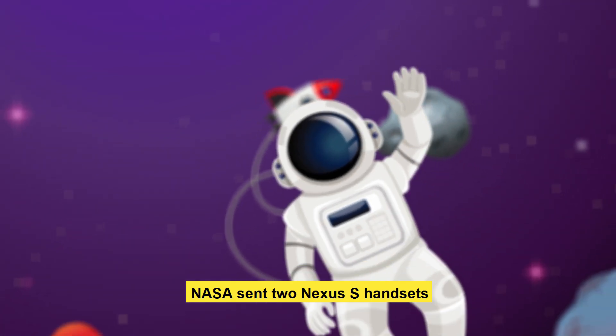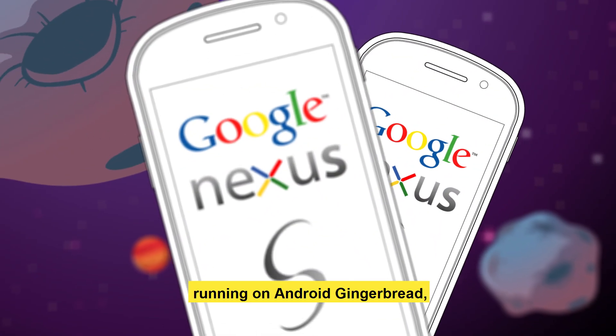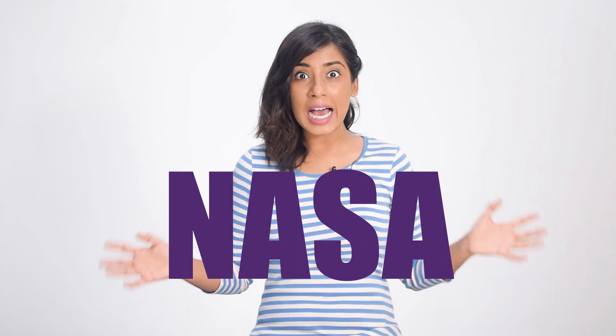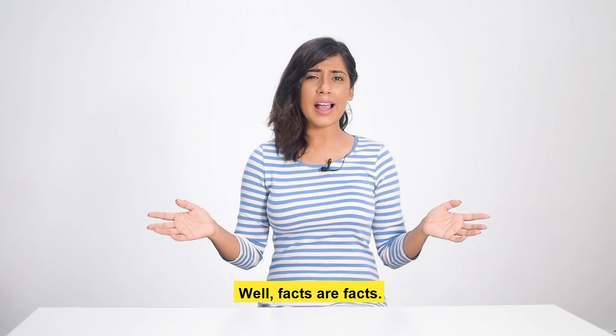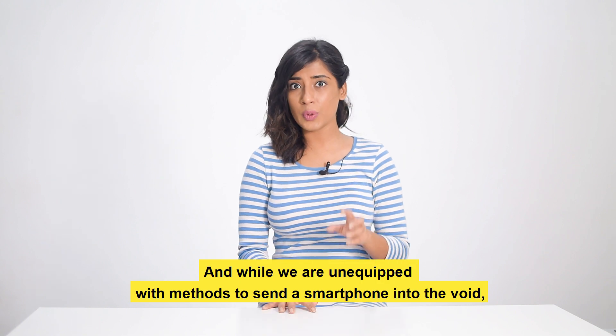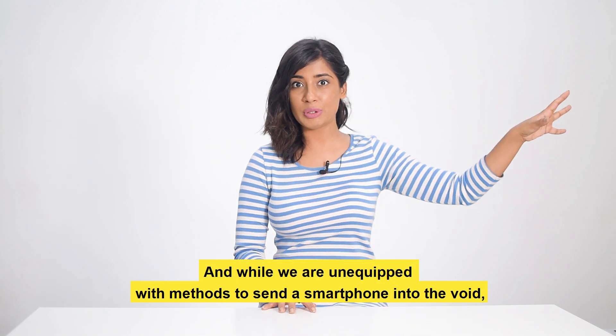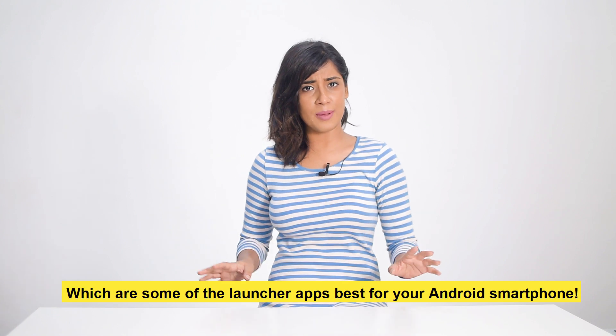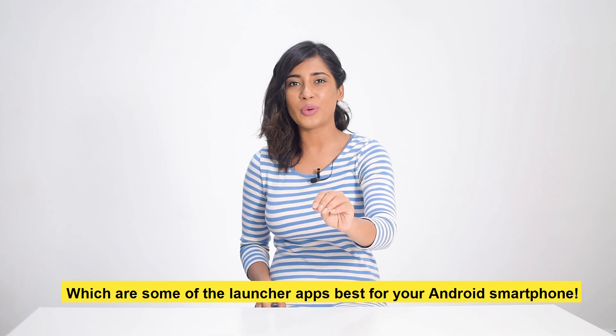NASA sent two Nexus S handsets running on Android Gingerbread into space back in the year 2013. What? NASA? Android? Well, facts are facts, and while we are unequipped with methods to send a smartphone into the world, we sure do have enough substance to tell you which are some of the best launcher apps for your Android smartphone.